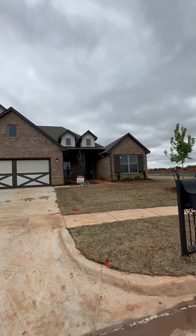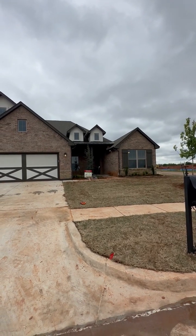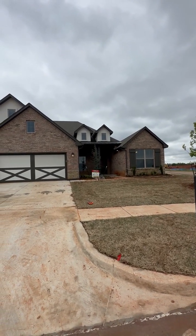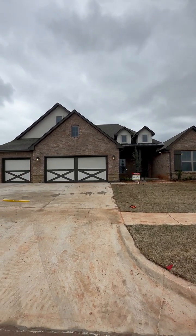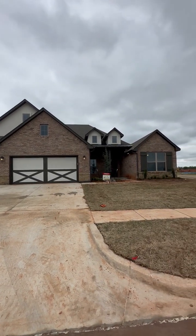Hey, good afternoon. It's Chip Brown at STK Homes. How are you? I'm fighting with a little bit of equipment off to my left, but I'm here at 9216 Northwest 147th Terrace. I'm in front of our Aspen house plan.